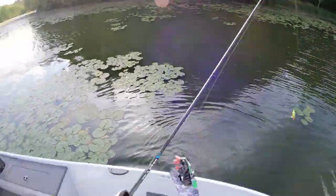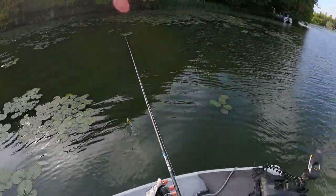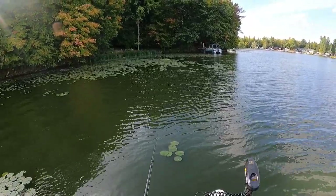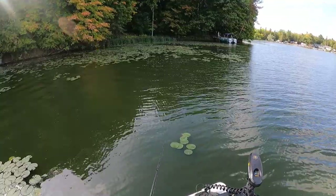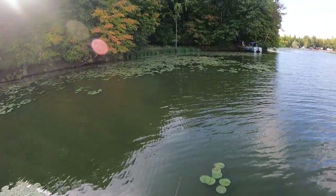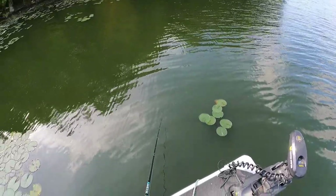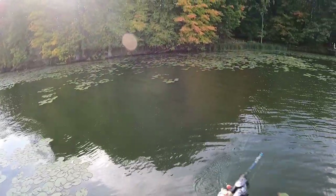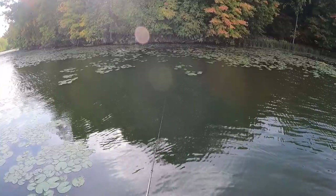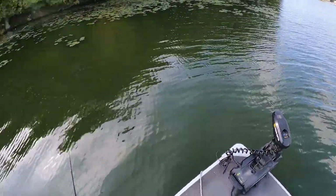That first one I caught was right on that shoreline back there, and there's shade coming from those tall trees where that fish was hanging out — right in the shade. So these fish like shade, and the lily pads also provide shade. But I really can't get very far back into the lily pads with my spinnerbait, and if I went back in there with a frog I'd have a tough time pulling them out because the pads are so thick in most areas. So I think I'm going to have to look for shady shorelines and focus on those areas.